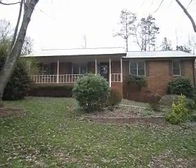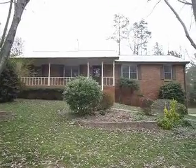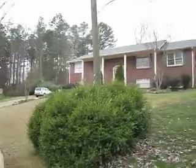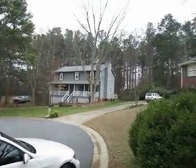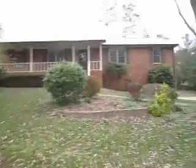This is our property in the Lasseter High School District in Marietta, Georgia. You can see it's a four-side brick house with an aluminum roof. I'll show you the neighborhood here — it's on a cul-de-sac and all the yards are well-maintained. Walk up to the front.